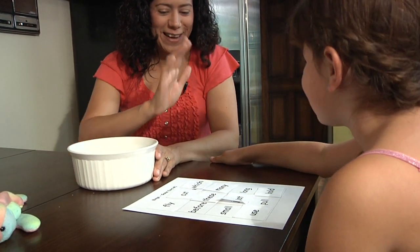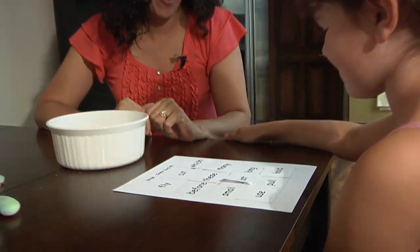Bingo! High five. You got the bingo. And you read them very well, too.